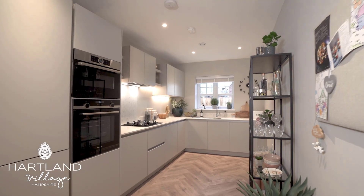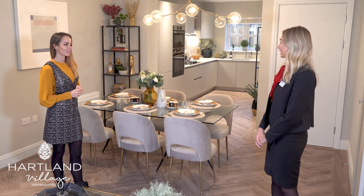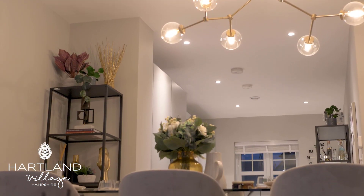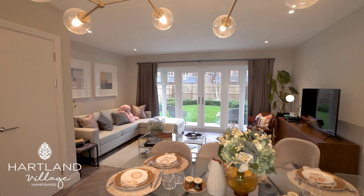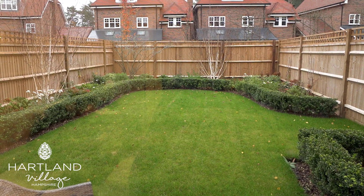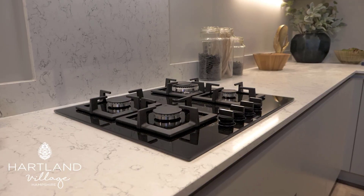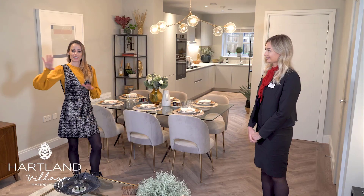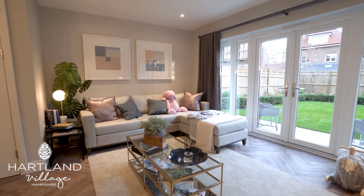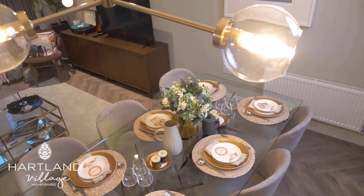Thank you, Lily, for showing me around the property. We're just on the ground floor right now. Can you tell me about the layout? On the ground floor you've got the kitchen, dining and living area just here, which opens out into the south-facing garden. All your patio and turf is included, and the integrated appliances in the kitchen are included too. It's lovely how the garden opens straight through into the kitchen — you can really imagine family get-togethers here.